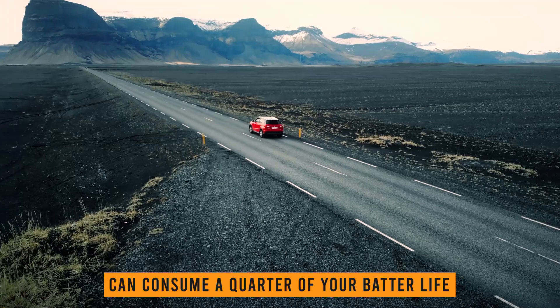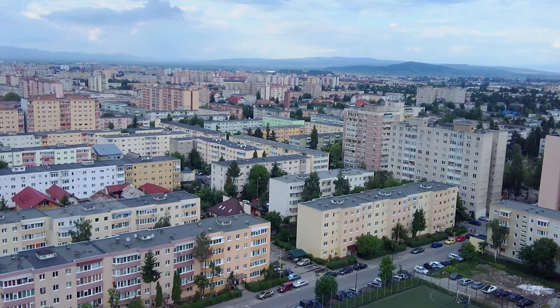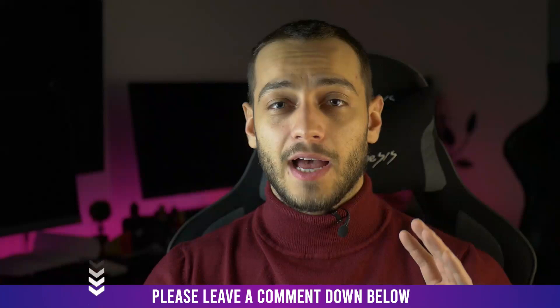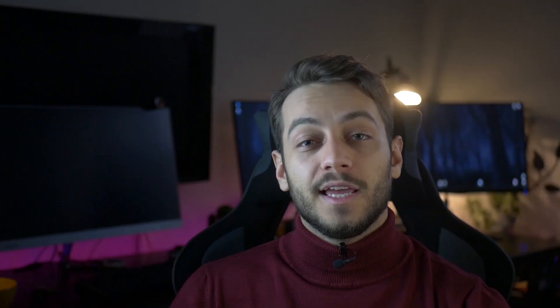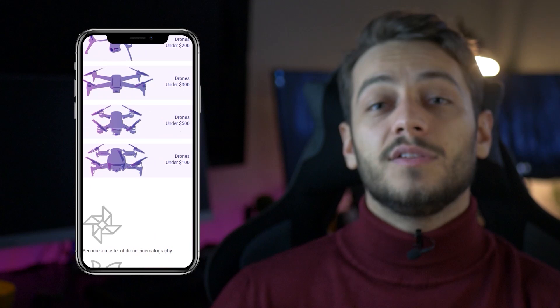If you have any questions, check the article linked in the description for frequently asked ones along with more details on each drone. Leave a comment below and let me know if you have any other drone questions — I'll be glad to help you pick the perfect drone. If you're still undecided, check out the drone tool in the description where you can sort drones by price, battery life, range, and more. You can also visit Drones Gator's homepage to explore categories and learn more about specific models.